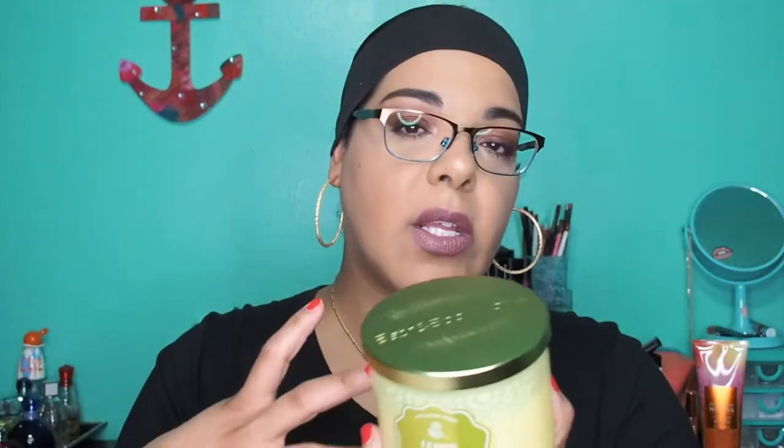Lemon Cake Pop reminds me a lot of Pink Petal Tea Cake, so if that's your vibe you'll really like this. These dropped for Easter a couple of weeks ago. This candle has a very slow burn so you'll definitely get your money's worth. It's a medium throw with a light scent — great for a small room or even throughout the house. It has a nice, pleasant aroma.